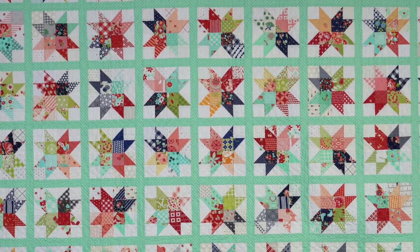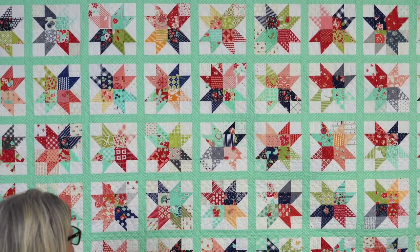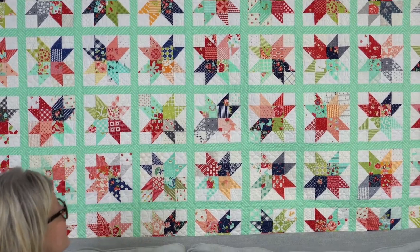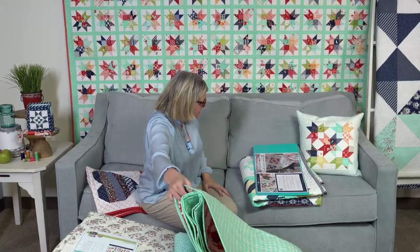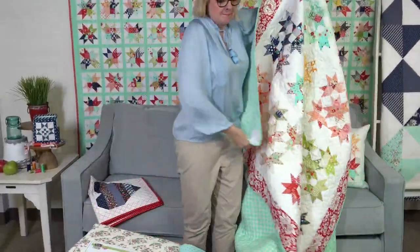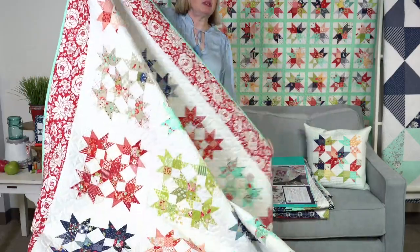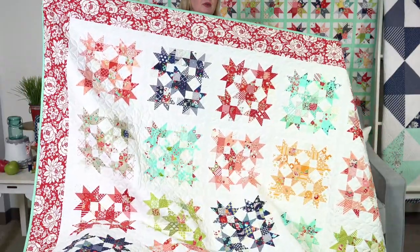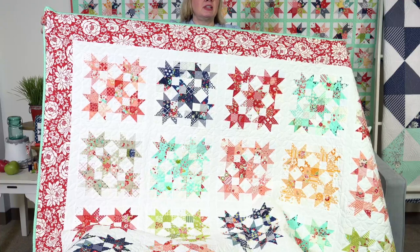This is April Showers — one of their very first collections. And Bonnie's quilt is 79 inches square and is called Bonnie's Beehive. This one is more advanced. You can see if you compare the one I'm holding versus the one on the wall — same units, totally different look.